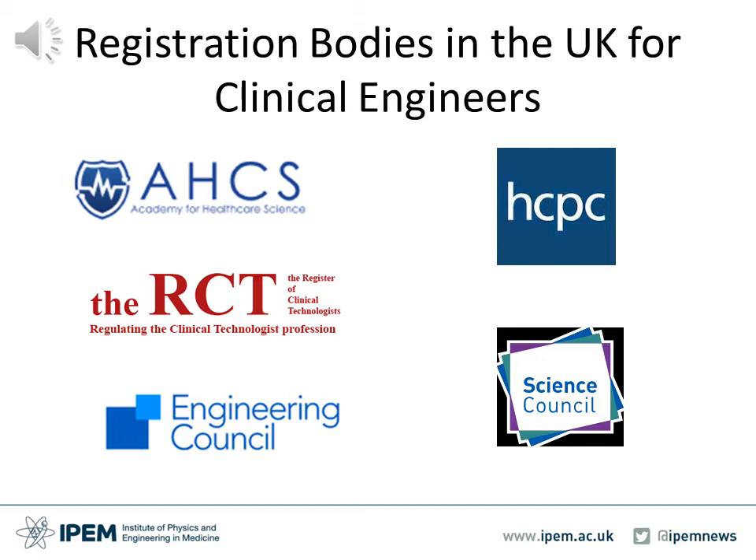Within the UK, the registration landscape has significantly changed over recent years. The Academy of Healthcare Science is the overarching body for the whole of the healthcare science profession in the UK. It was commissioned by Health Education England in September 2011. The Health and Care Professions Council is a regulator and was set up to protect the public. To do this, they keep a register of all health and care professionals who meet their standards.